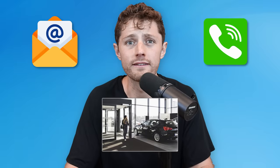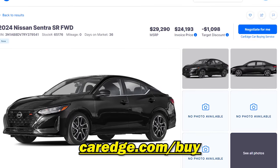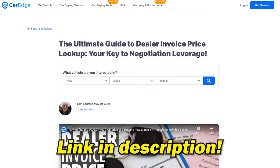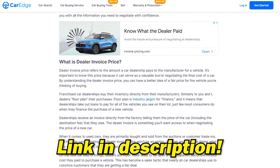Take the invoice data point into the negotiation — whether you do it via email, phone, or walking into the dealership. Go print out the CarEdge car search result for your vehicle so you have the invoice price right there. We also have a guide on CarEdge.com that talks about invoice price if you're interested in learning more.